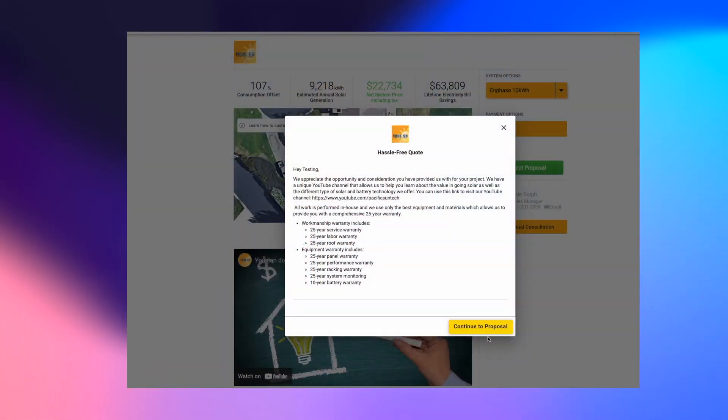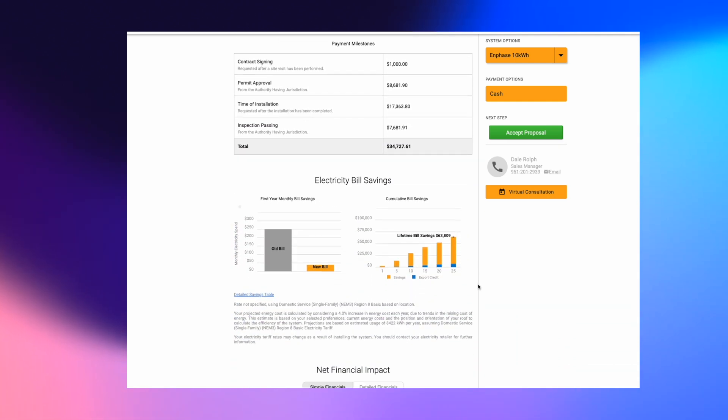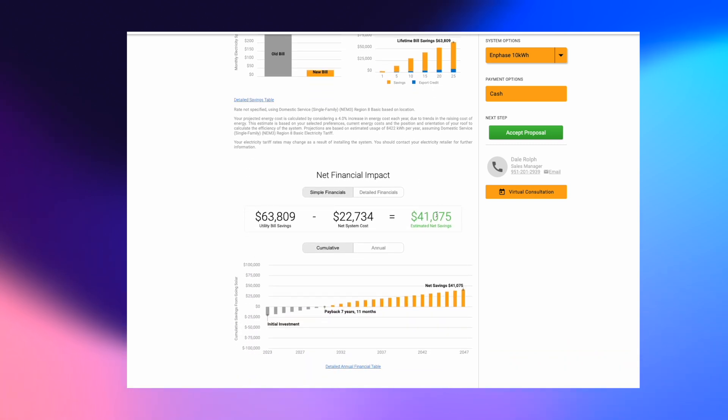I have the Enphase system up first — 10 kilowatt hours of storage, just under $35,000. You can see on the net financial impact that over 25 years you can expect to save $41,000. This is after the tax credit, savings, and state rebates. Looking at the detailed financials, you're at around 11.2% rate of return — still really good, significantly higher than a 401k average. We're only increasing the cost of energy 4% year over year, a very modest increase. But if we compare this to the EP Cube, things change drastically because of the degradation.